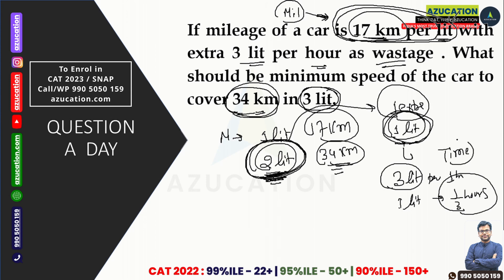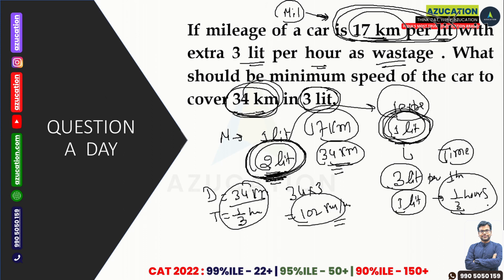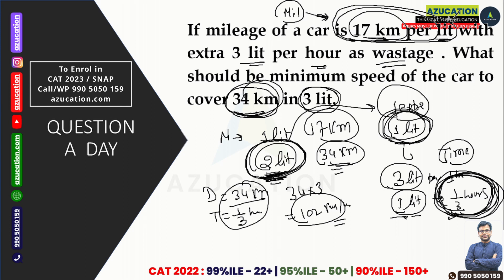So we get the time from the extra petrol. For time we need the extra petrol, and for distance it is given in the question — 34 km. Our time is 1/3 hours. So our speed is distance divided by time, which is 34 × 3 = 102 km/h, because we are using all the petrol in that time. We must run for exactly 1/3 hours to use the full extra litre, giving us the minimum speed. This is our answer.